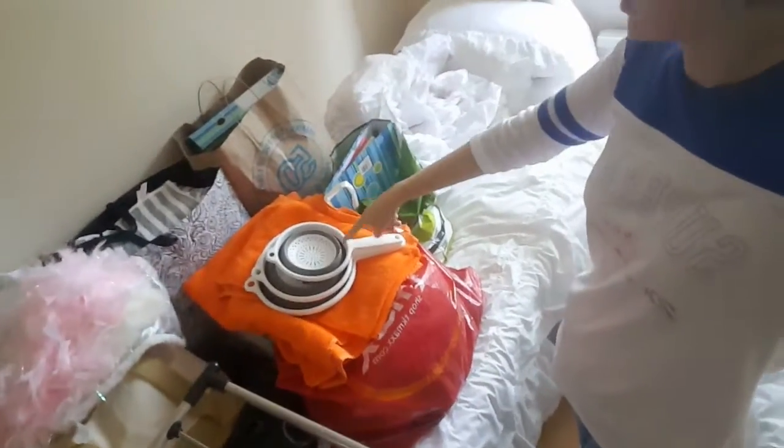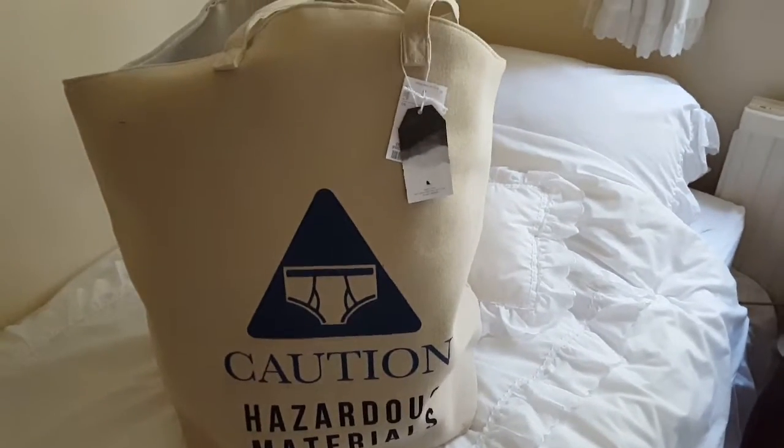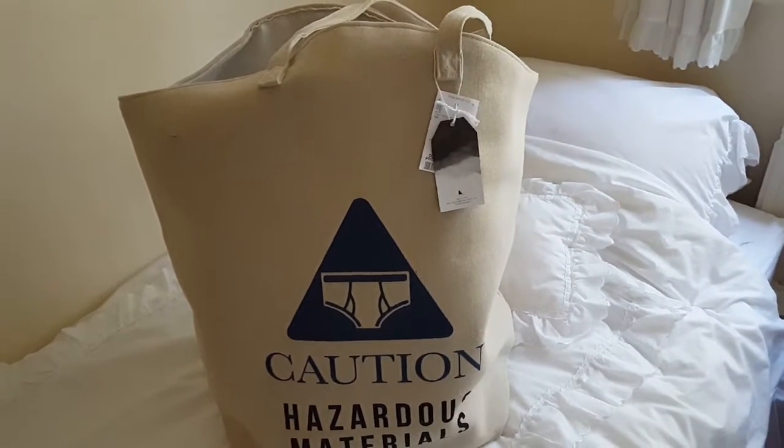Hey guys, so I know it's been a long time but I thought today I would show you guys what I am taking to uni, or the things I bought for uni. This is excluding clothes — this is all like my home stuff, so plates and bowls and whatnot. So I have it all here with me. I go to uni in about three weeks so I've still got a bit of time. I'll go through it and tell you guys where I got it from — I got most of it from Ikea or Asda.